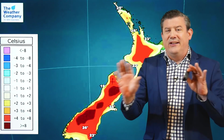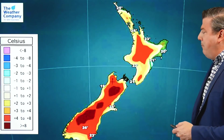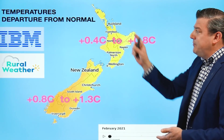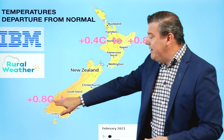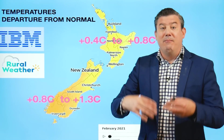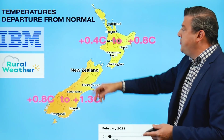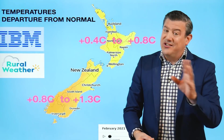Looking at temperatures this week as an example of what's going on — daytime temperatures are pretty good around New Zealand, but overnight temperatures are leaning well below normal: down around five to eight degrees in some areas, that's four to eight degrees below normal for this time of year. So we're getting some cold nights but warm days, with lack of humidity part of the reason. The temperature departure from normal overall shows New Zealand is warmer than average — in the south, 0.8 to 1.3 degrees warmer than average for February, and in the north, 0.4 to 0.8 degrees warmer than average, compensating for those cold nights with warmer daytime temperatures.